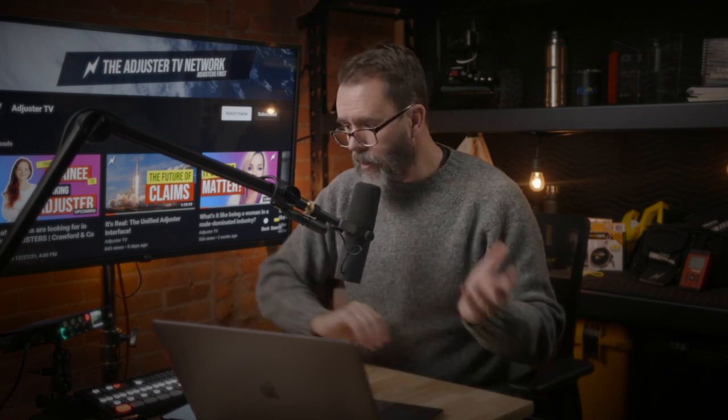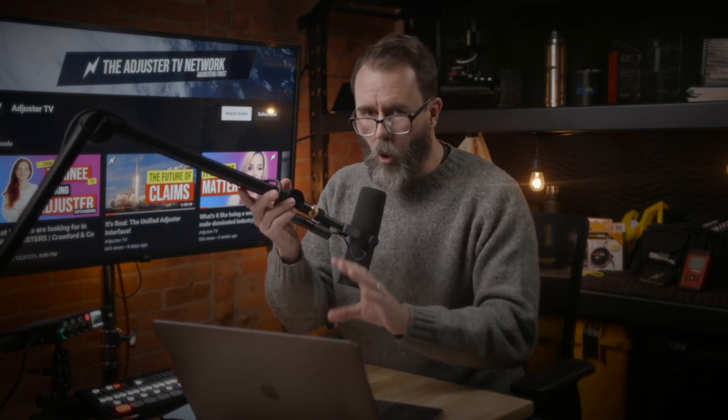The desk adjuster may look at what the field adjuster sent up and say, according to the policy, this is covered to these limits, and write the claim up. Or they just write the estimate and it all gets sent to the carrier, and the carrier makes the coverage decision, contacts the insured, and says either 'your claim is covered, here's the total' or 'sorry, based on the information received from the field adjuster, there's no coverage.' There are a whole bunch of different ways this works out for this particular role.